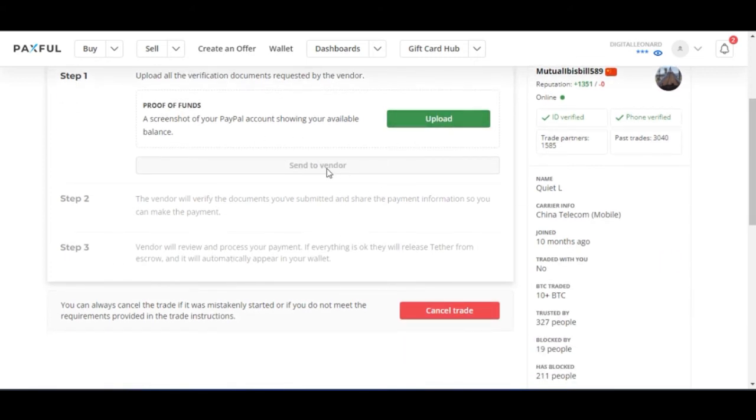After uploading your PayPal balance screenshot, you send it to the vendor. The vendor will verify the document you've submitted and then share the payment information — specifically the PayPal email address you need to send your payment to — so you can make the payment.